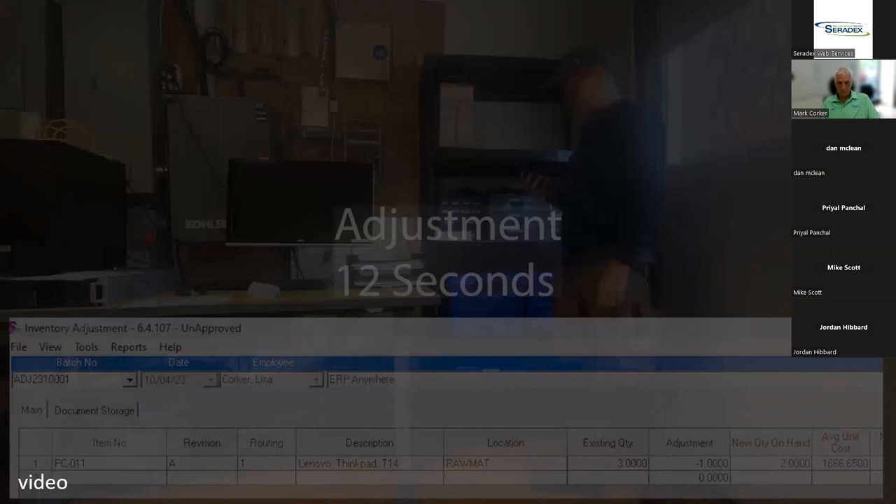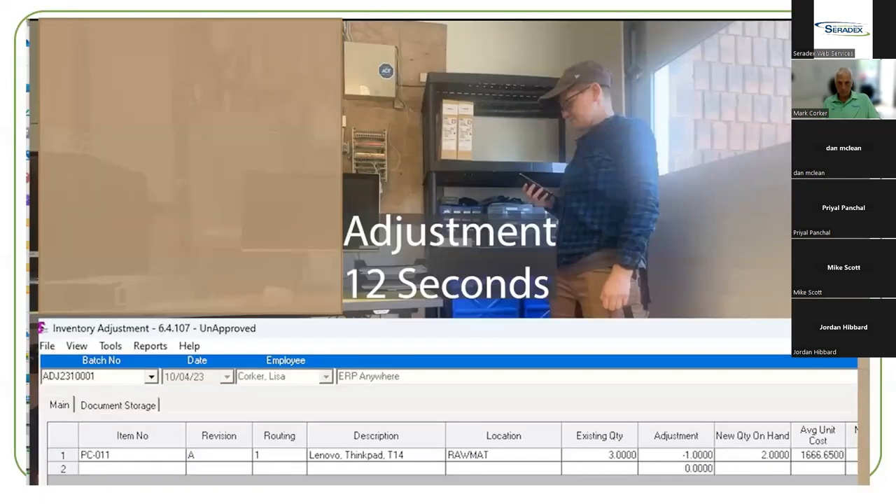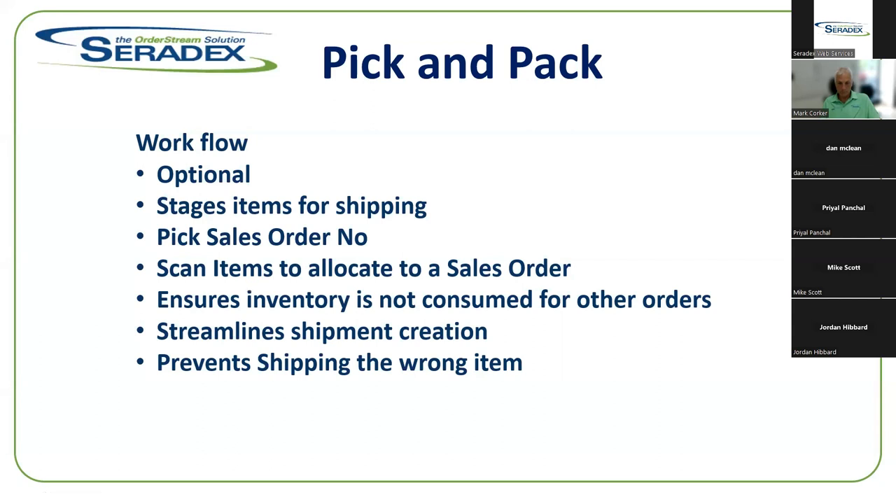With the mobile application you no longer need to sit at a computer — this streamlines the process and gives your people the ability to make adjustments properly and quickly. Pick and pack is an optional stage for environments where you want to allocate inventory prior to doing shipment. Items are staged and allocated to the sales order — once allocated, they cannot be consumed by other orders. This streamlines shipment creation because allocations move over to the shipment automatically, and also prevents shipping the wrong item since you're scanning items directly to the sales order.